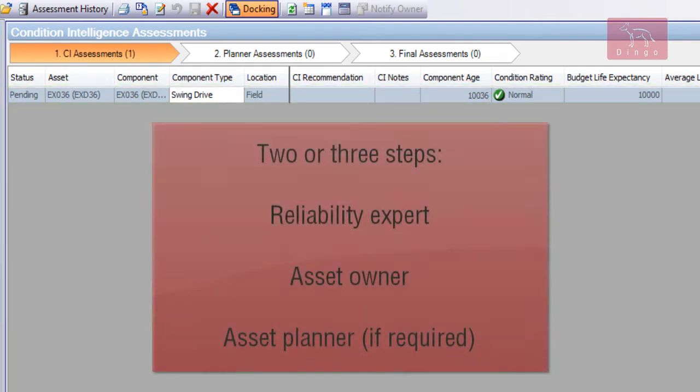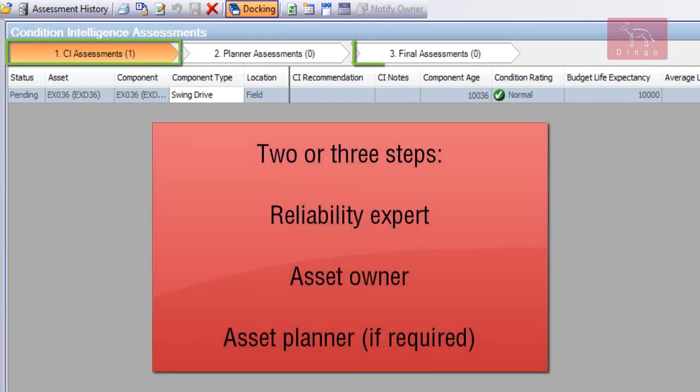The process can have two or three stages, starting with the reliability expert and ending with the asset owner, with the option to have an asset planning expert included between. In this case study, a two-stage process was implemented.